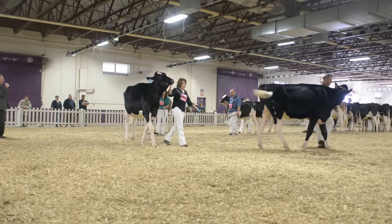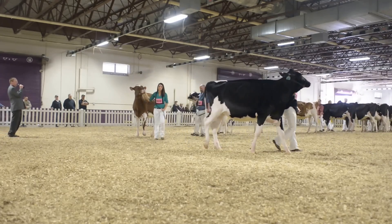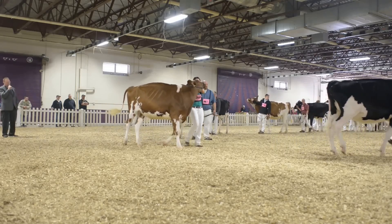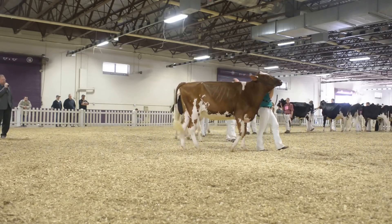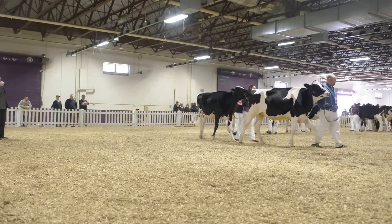Our fifth place heifer — another beautiful frame heifer. She's got that strength and power that you're looking for, a tremendous legged heifer. For me, she's just a little bit more style all the way through. She's a bit fuller in her crops, blends a little nicer from neck to shoulder, shoulder to barrel, than the extreme dairy heifer following in sixth.